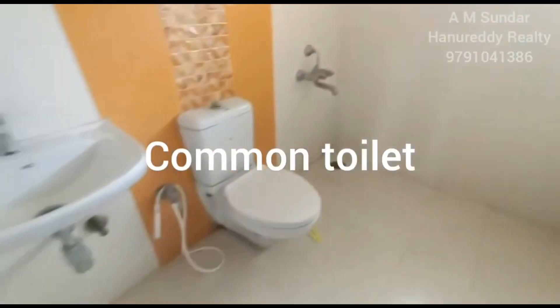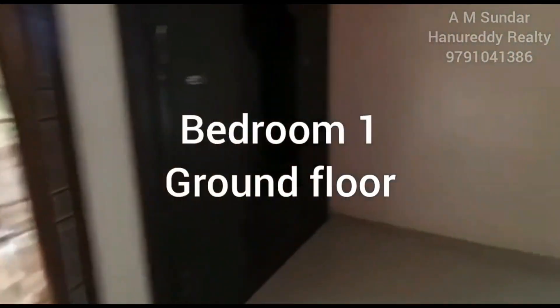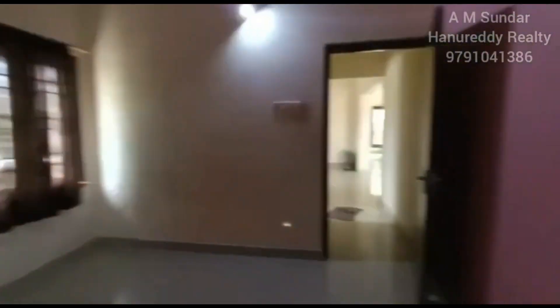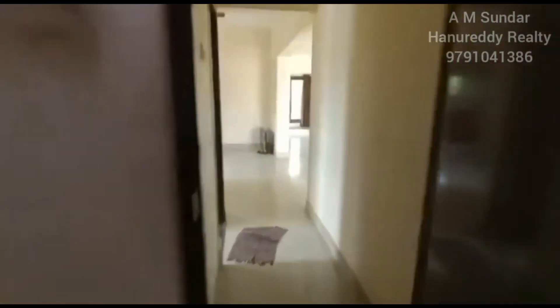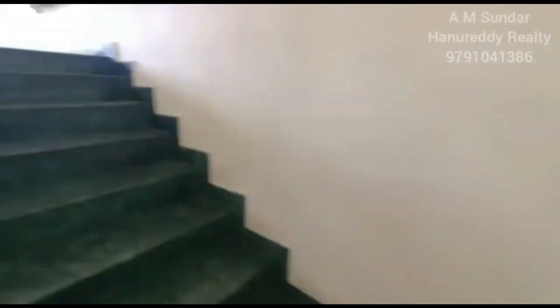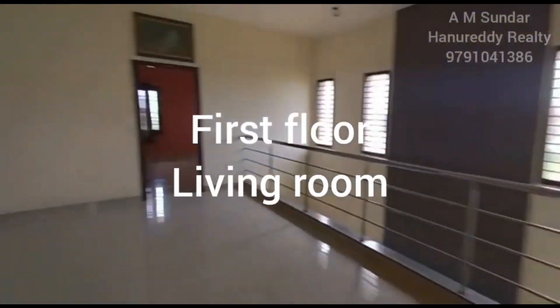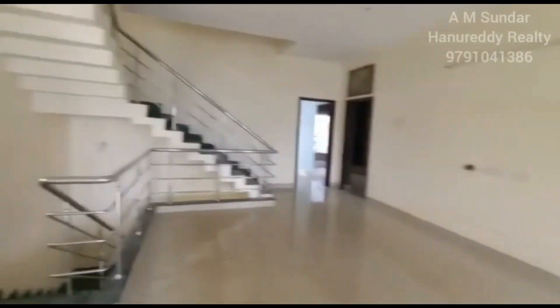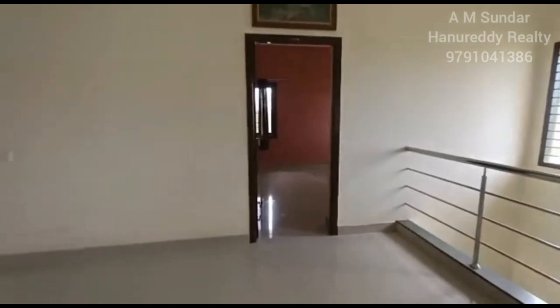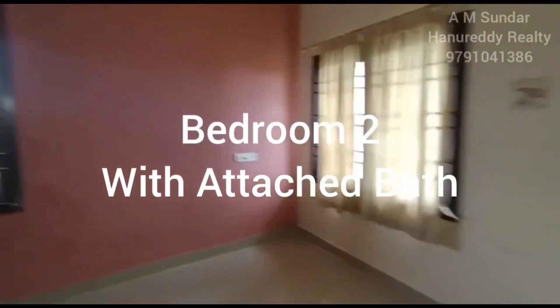There is one common toilet available on the ground floor, and this is the only bedroom on the ground floor. The house is built in a duplex model, so all the other bedrooms are placed on the first floor, along with an additional living room. This is bedroom number two with attached bathroom.